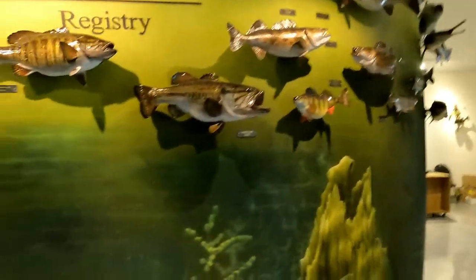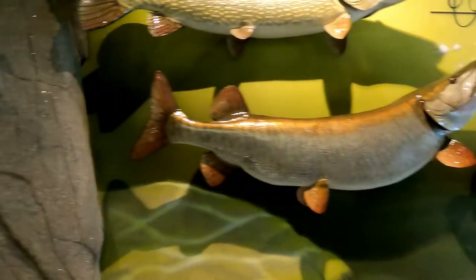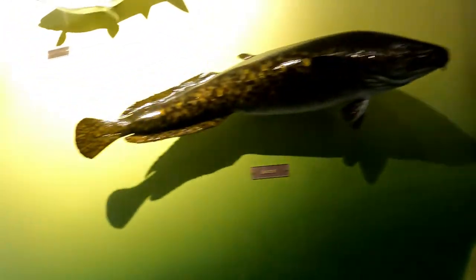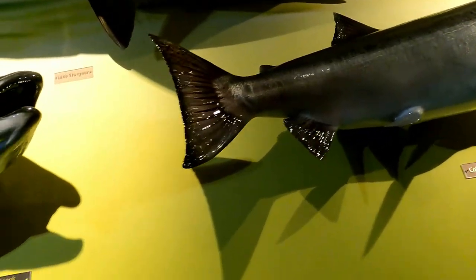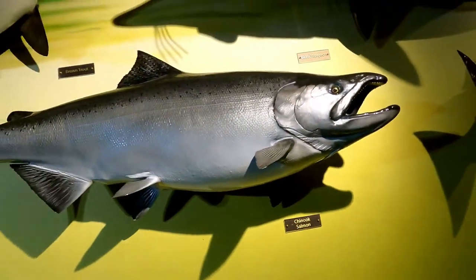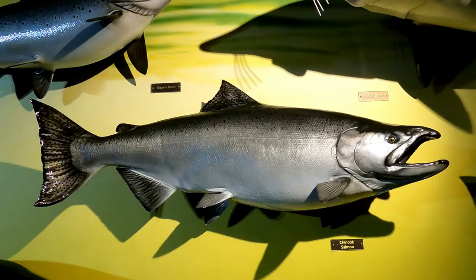Hi everyone, it's David from TackleShare again. Today's fish species is the Chinook salmon. We're going to go from the warm water fish past the big pillar and into the cold water section. There's the coho we've talked about before, and right beside it is the beautiful Chinook salmon. Let me get set up and we'll go from there.